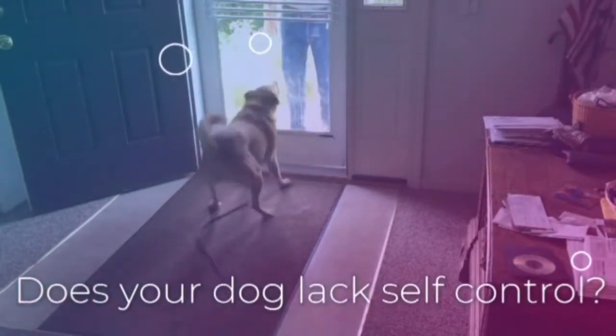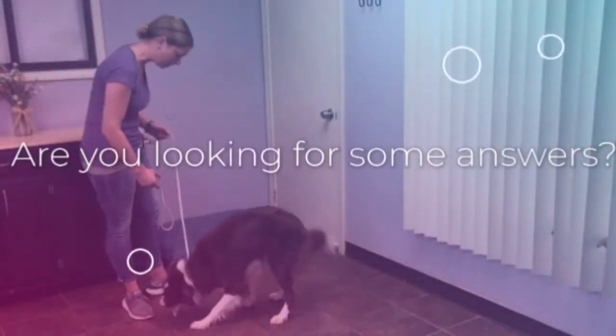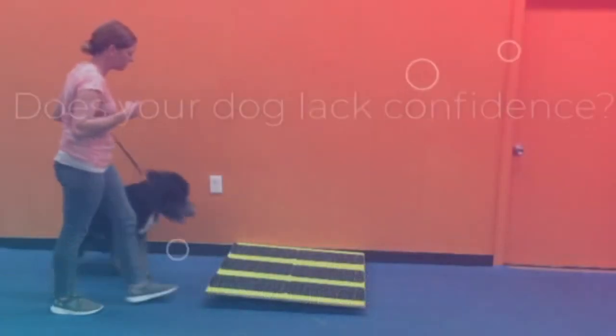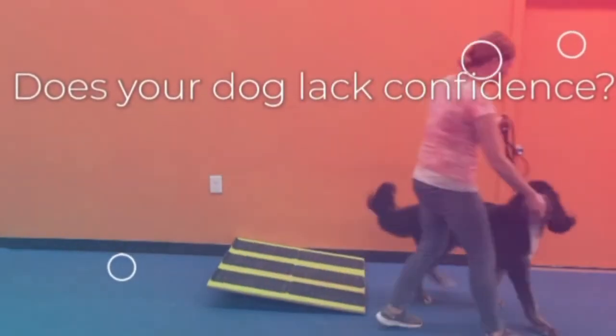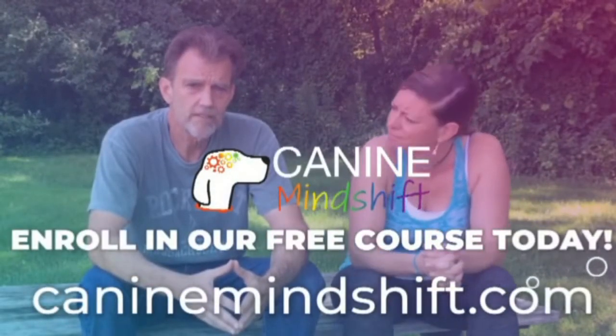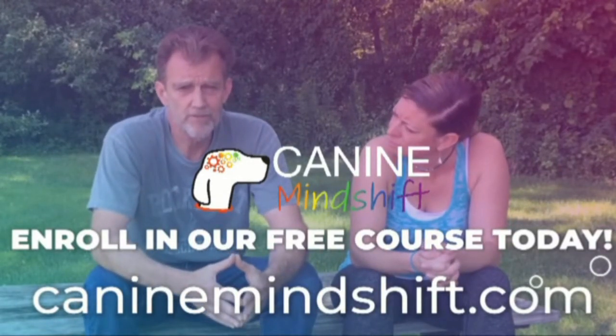Does your dog lack self-control? Are you looking for some answers? Would you like your dog to be calmer? Does your dog lack confidence? Canine Mindshift. Enroll in a free course today. Simply go to CanineMindshift.com.